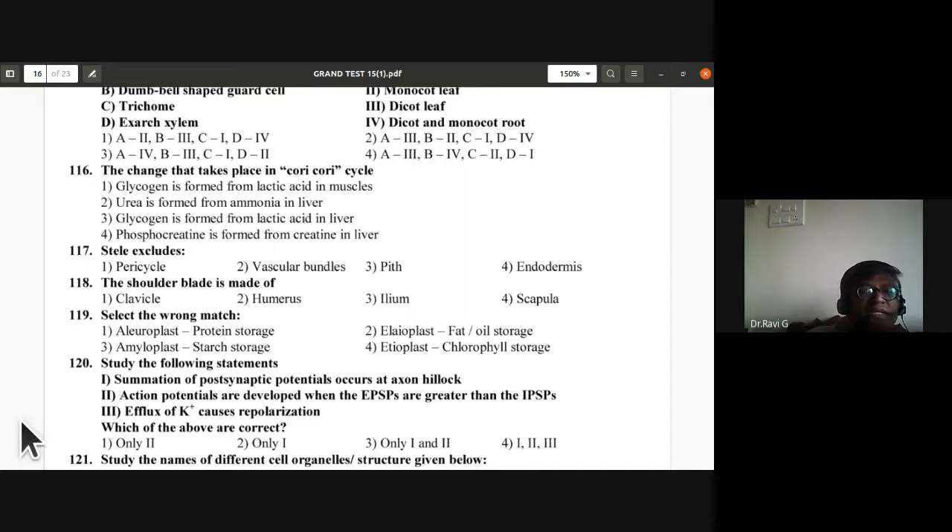Question 116 (outside syllabus): The change that takes place in the Cori cycle — glycogen is formed from lactic acid in the liver. Third option is correct for question 116.